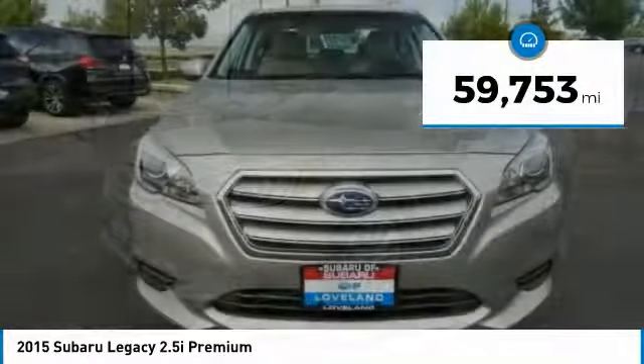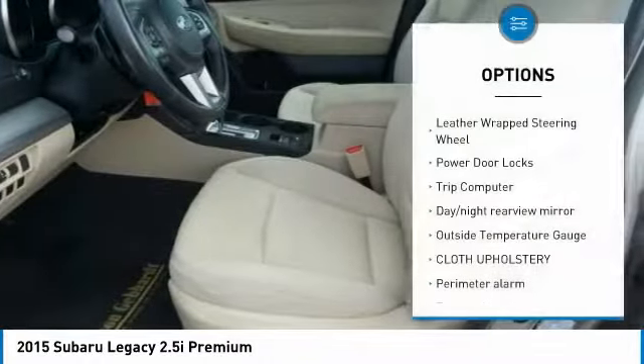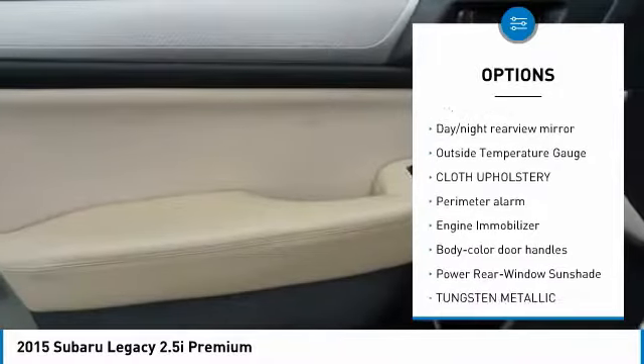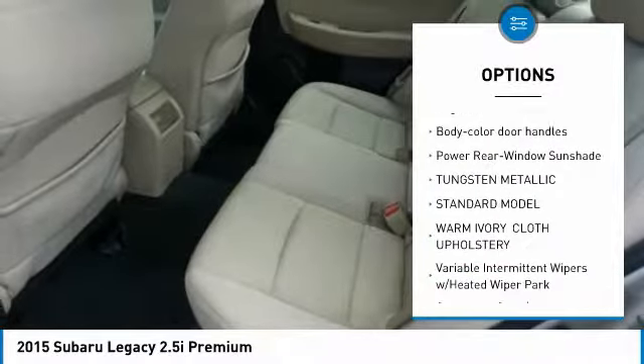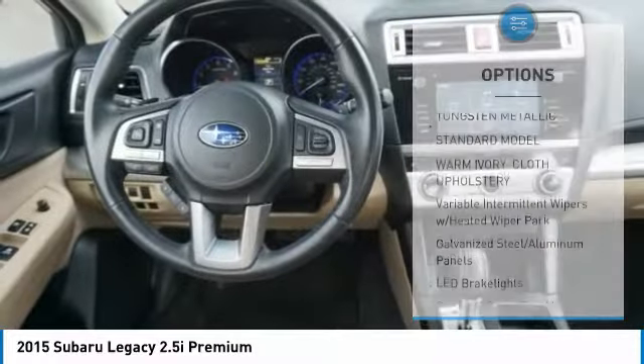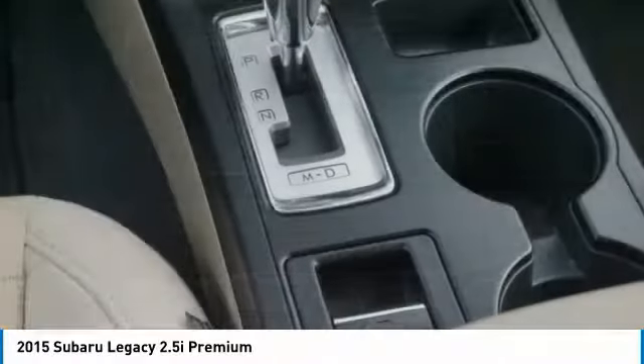This vehicle has less than 60,000 miles. Here are some of this vehicle's great options: leather-wrapped steering wheel, power door locks, trip computer, day-night rear-view mirror, outside temperature gauge, cloth upholstery, perimeter alarm, engine immobilizer, body color door handles, and power rear window sunshade.